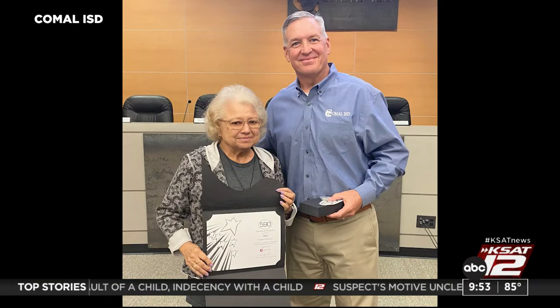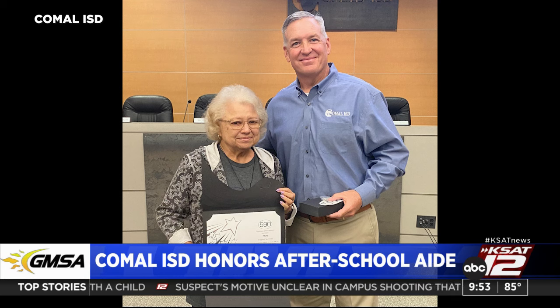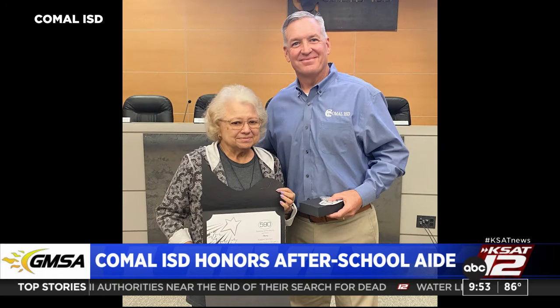A big congratulations to a local school aide with Comal ISD, Mary Gomez — or Miss Mary — who was surprised with the district's 590 Award for Customer Service. Comal ISD is honoring her for going above and beyond as an after-school aide for 20 years. Congratulations, Miss Mary, and thank you for what you do.